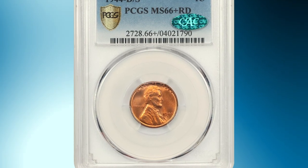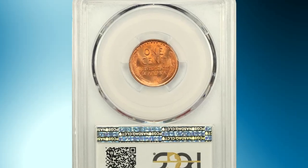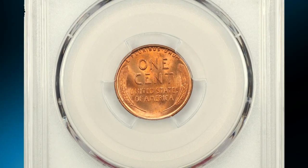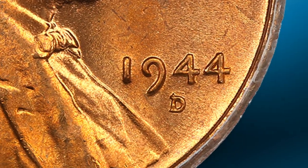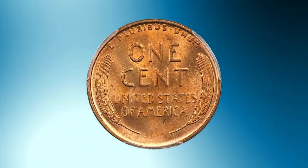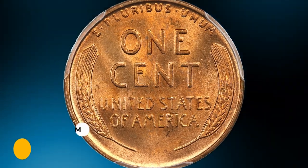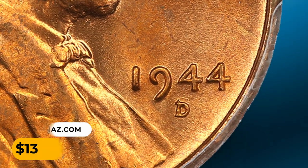Number 5: A wartime error penny — the 1944-D Lincoln Cent with D-over-S repunched mint mark, graded MS66 Plus red by PCGS. A scarce and desirable Lincoln Cent variety, this is the strong over-mint-mark, where the secondary S is clearly visible protruding from the top of the D. CAC-approved for quality. It was bargained for $13,500.